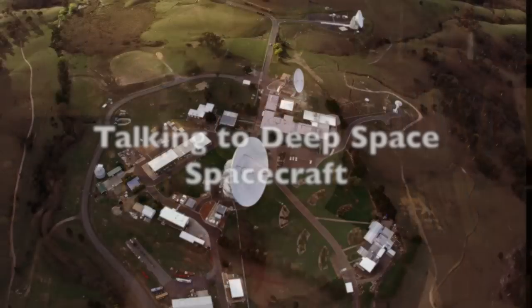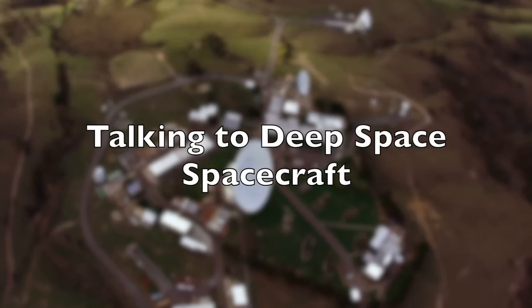How on Earth does NASA keep track of all the spacecraft in the solar system? Deep Space Communication is what we're looking at today on Vintage Space. This is actually a pretty common question — how does NASA actually talk to all the spacecraft currently on missions throughout the solar system?